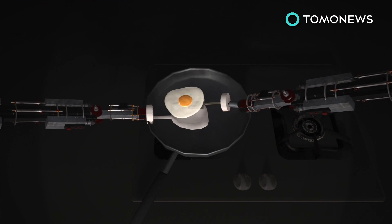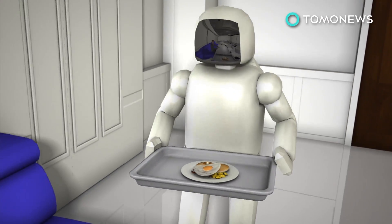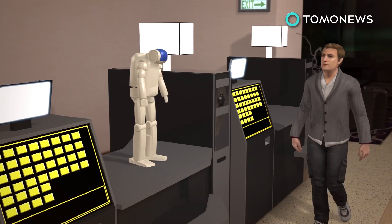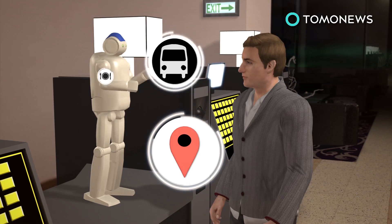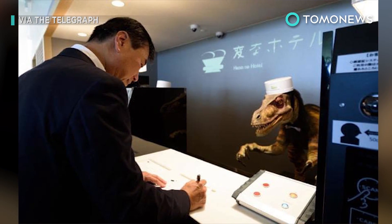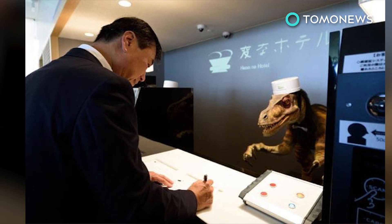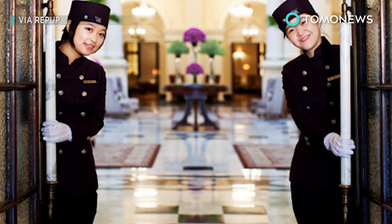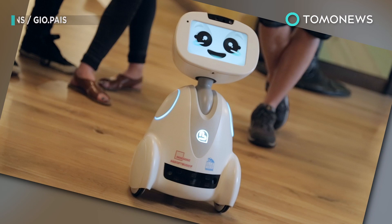Soon, even meals will be prepared by programmable robot arms and then served by robotic waiters. A robot concierge will also be on hand 24-7 to answer guests' questions and help with booking and arrangements. Fully automated hotels may not be too far off. Japan already has the Hena Hotel in Nagasaki, with more on the way. Of course, not everyone is on board with the idea, as some argue the loss of human interaction may have an impact on overall customer satisfaction. What do you think?